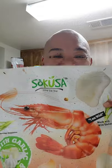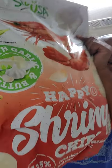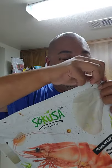Hey guys, check this new thing we got — Shrimp Chips. Happy Shrimp Chips from Costco. We're going to try this out. Look at this big ol' bag. It was only $5.49 or something.